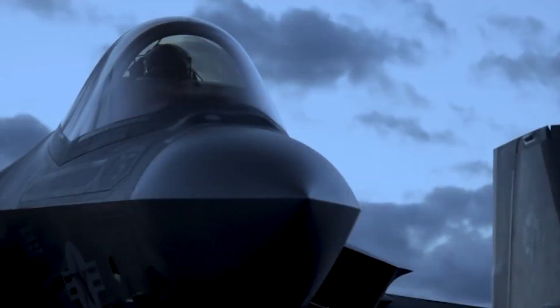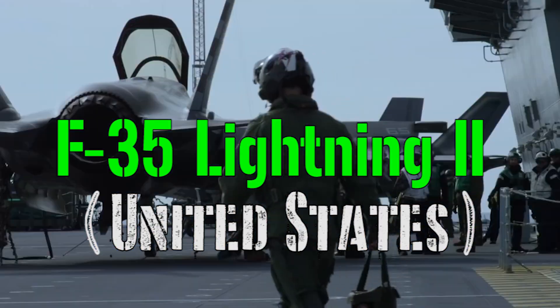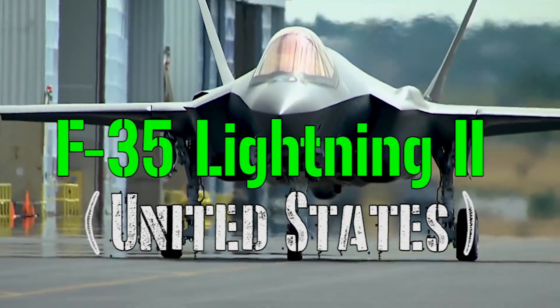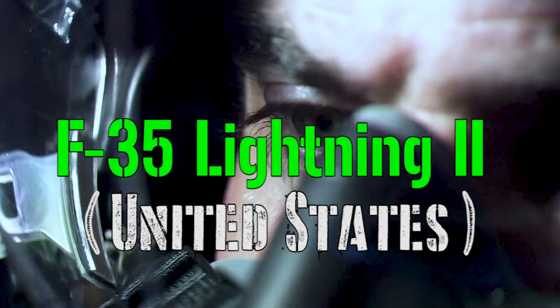Hello everyone and welcome back to my channel for a new military video! Today I want to talk about one of the most advanced, expensive, and controversial machines ever made: the F-35 Lightning II.